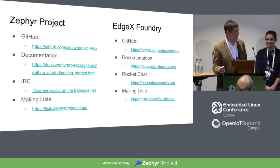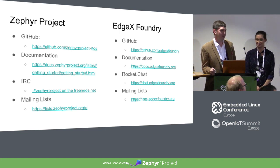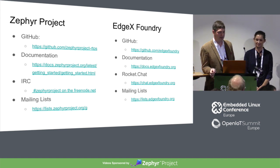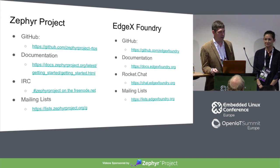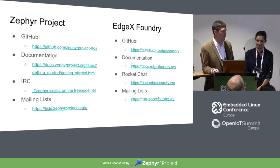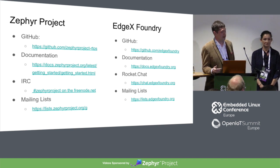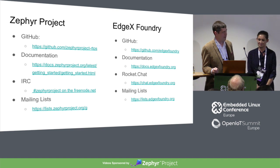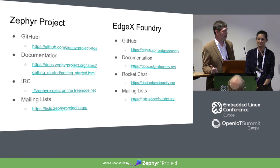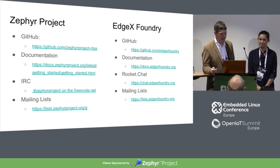I like to point people to documentation first. Start with docs.edgexfoundry.org — it has getting started documentation. We provide Docker containers for all of our microservices, so it's really easy to get up and running. It takes about five minutes and you'll have a running instance you can play with. We have a full walkthrough where you can go step-by-step through all of the API calls that would happen in a real-world situation, so you can see how all the services work together and how data flows up and down the stack. We're on GitHub when you want to see the source code, and our documentation is there too. We have a Rocket Chat instance where many of us are very active, and you can get help live there or use our mailing lists.